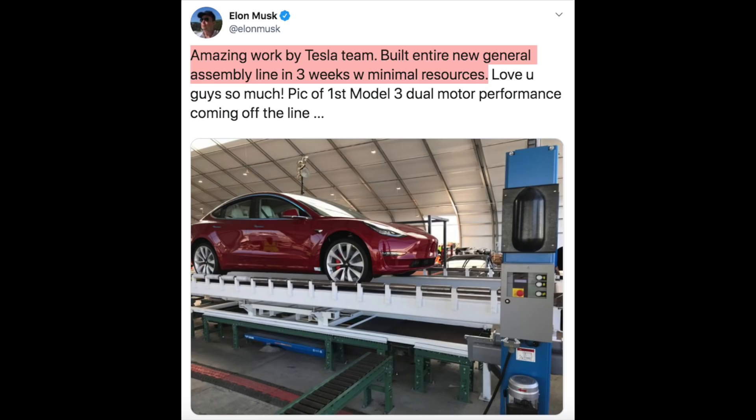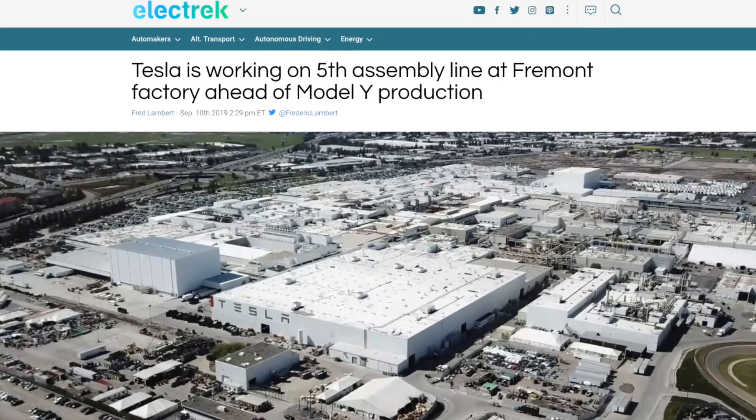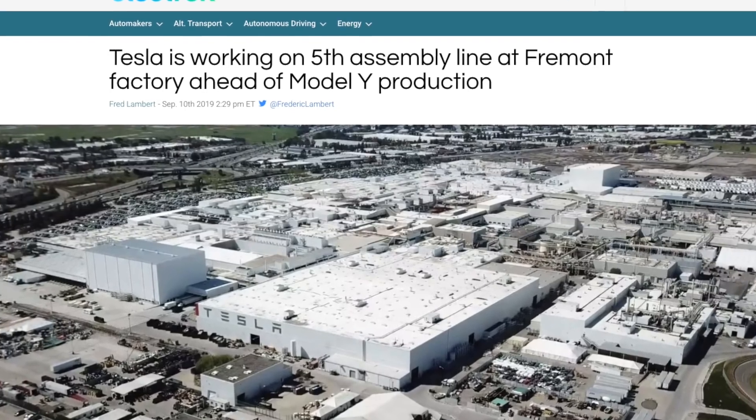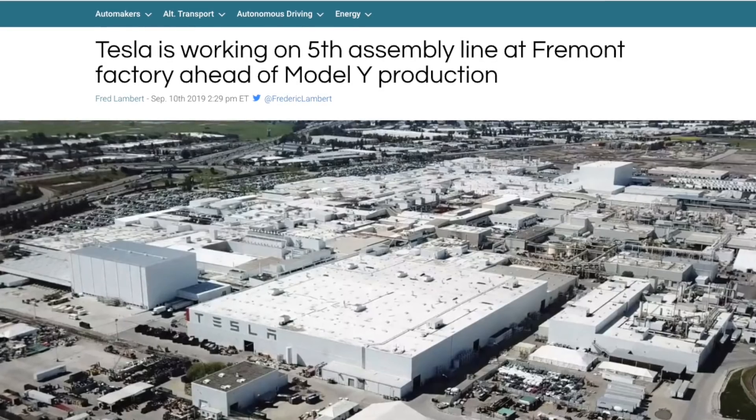What I think is really interesting about this is — you'll remember last time Tesla had to set up a general assembly line, it was GA4 in the infamous tent. Here's an Elon Musk tweet to remind you how fast that happened. He says: 'Amazing work by the Tesla team — built an entire new general assembly line in three weeks with minimal resources. Love you guys so much.' So Tesla has just filed for a permit for a new GA5 general assembly line in the Fremont factory, and this could be moving really, really fast — they set up the tent in just three weeks.